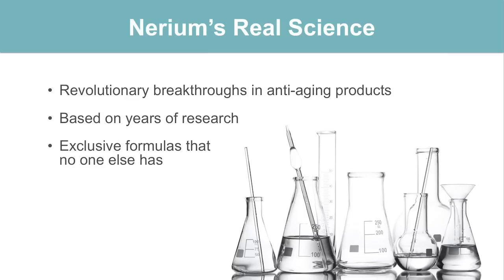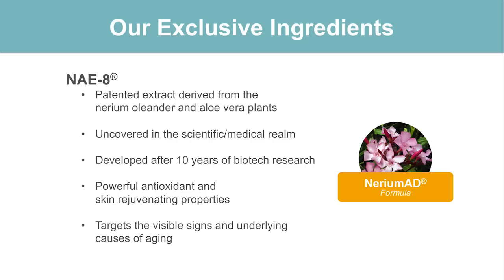So what is behind getting these great results? They're revolutionary breakthroughs in anti-aging products. Our products are based on years of research and exclusive formulas that no one else has but Nerium. The secret ingredient in our Nerium AD line is our NAE8 extract — a patented extract uncovered from a scientific medical realm, developed after 10 years of biotech research. It targets the visible signs and underlying causes of aging. This is not just your everyday average cream; this is a treatment with exclusive, patented ingredients and extracts that only Nerium has.